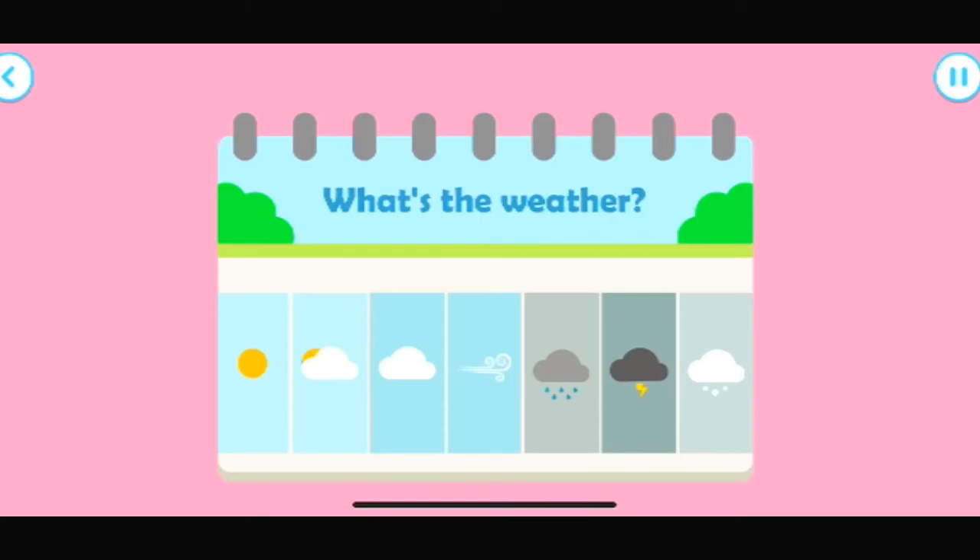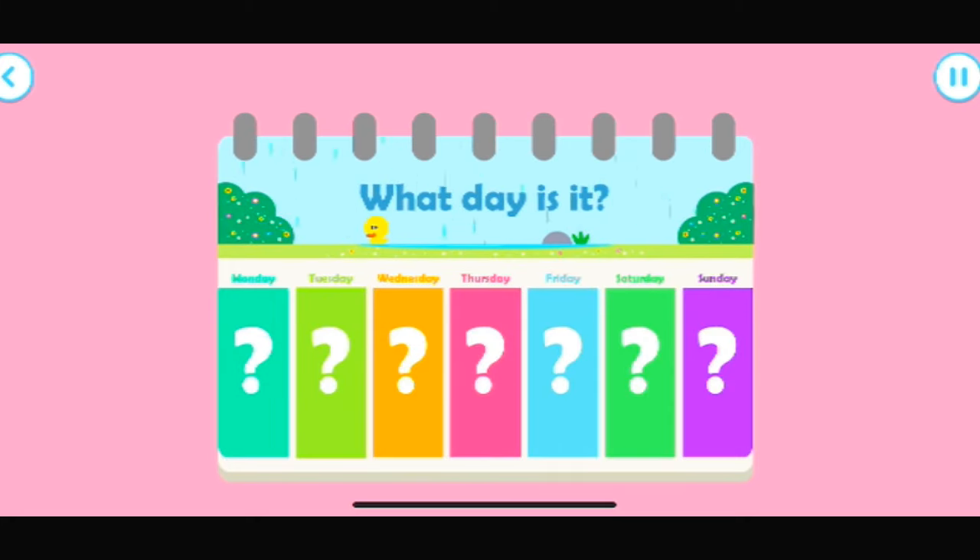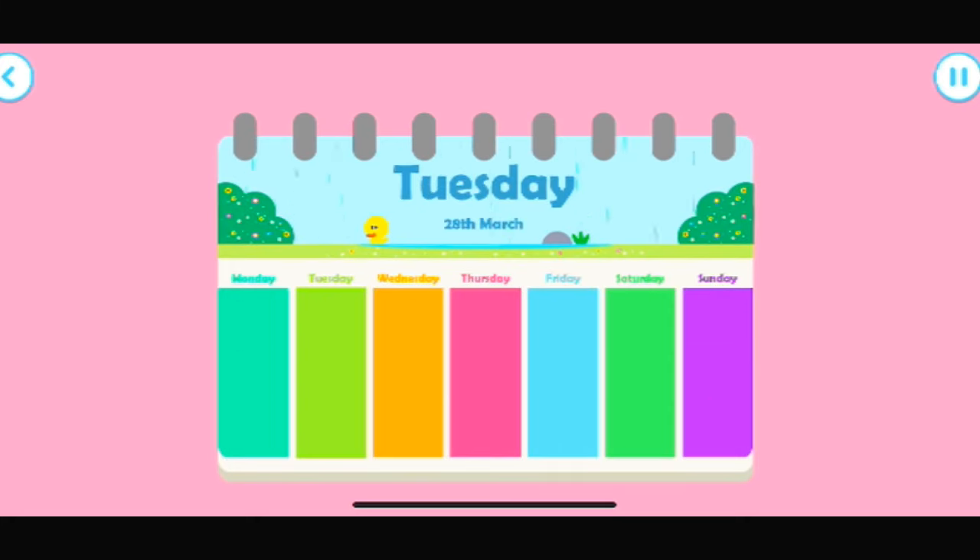What's the weather like today? It's very wet outside. Do you know what day it is today? Today is Tuesday, the 28th of March. Tap the screen to start.